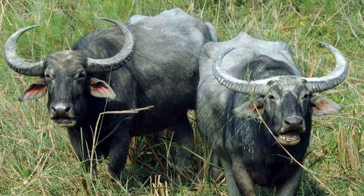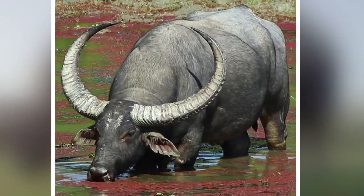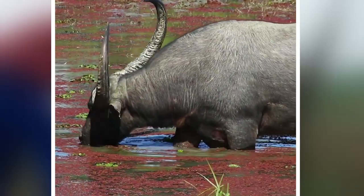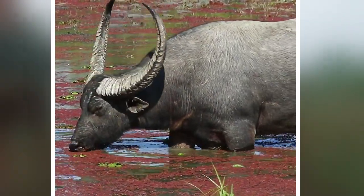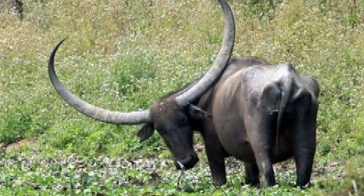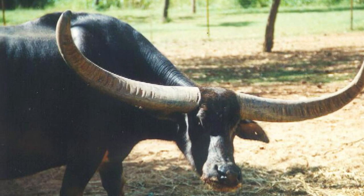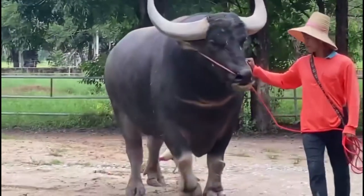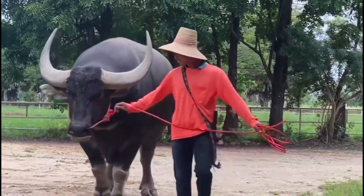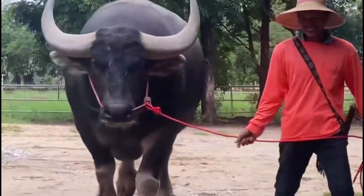Number 1: Asian Water Buffalo. The Asian water buffalo, Bubalus bubalis, holds the record for the largest horns in the animal kingdom. Its horns can grow up to 13 feet long. Asian water buffalo horns are used for protection from predators and for fighting with other Asian water buffalo. It is the largest member of the bovine family, weighing up to 2,000 pounds and standing up to six feet tall at the shoulder. It has a large head with a pair of long curved horns made of bone and covered in a layer of keratin, the same material that makes up human hair and nails.